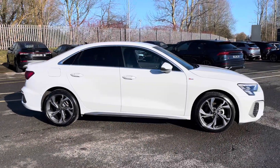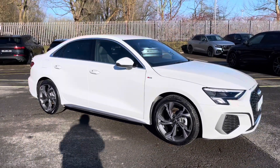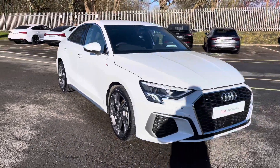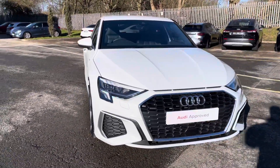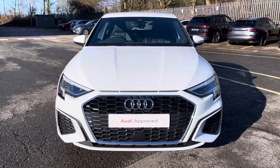Hi, this is George from Preston Audi and today I'll be taking you around this approved used Audi. Here we have this gorgeous Audi A3 saloon in S-line specification with a 30 TFSI 110 PS engine and slick 6-speed manual gearbox and it comes finished in a metallic glacier white paint finish.